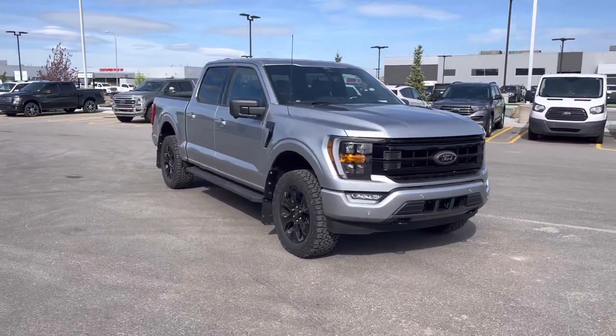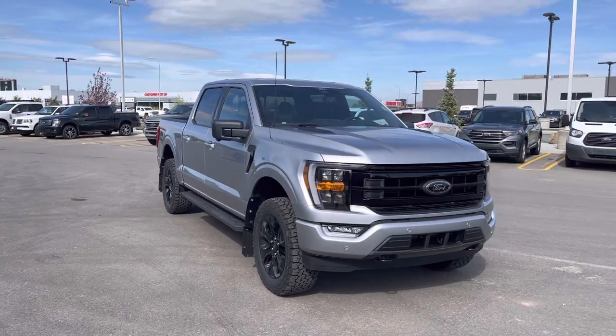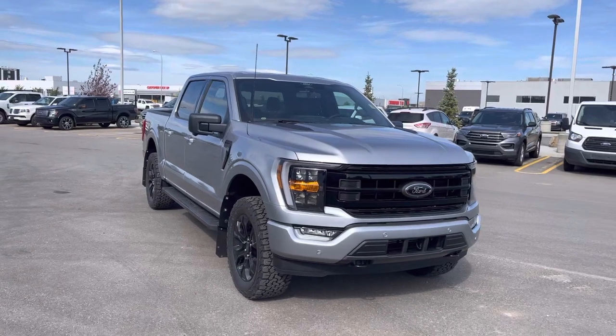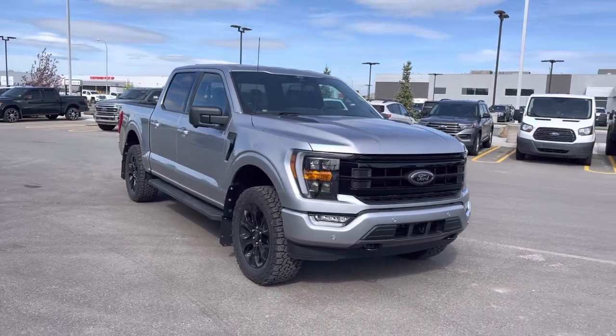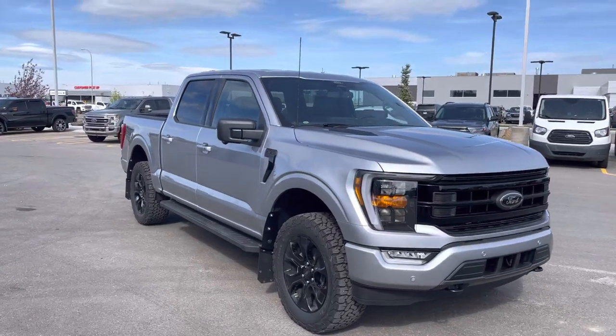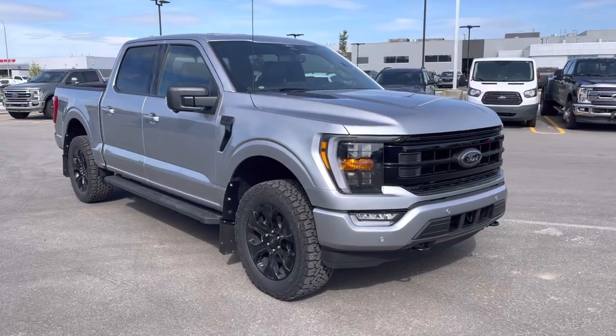Hey everyone, take a look at this beautiful black appearance package 2022 F-150. This is in the XLT302A package. It also has a sport package upgrade and much more. I love the iconic silver color on this — the metallic sparkle looks amazing. Let's check this truck out together.